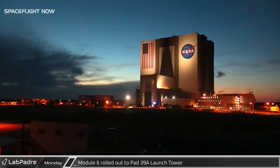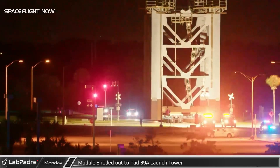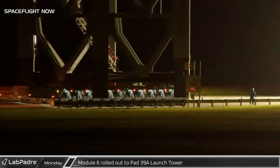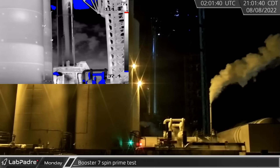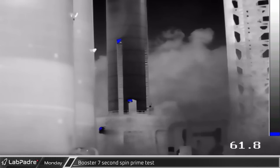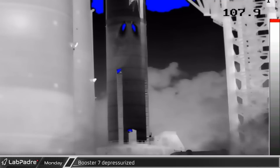In Florida, a sunset move of Module 6 of the new launch tower to LC-39A was underway. Since the cryogenic stop at the QD arm in Module 5, this section has no pre-installed piping but does have pulleys for the cable that will raise and lower the chopsticks. As the section was rolling in Florida, SpaceX was performing a single engine spin prime test on Booster 7 back at Starbase. This test was followed just a short time later by a second spin prime test from the same engine. Engine testing done for the night, Booster 7 performed a depress vent caught here on Predator cam.